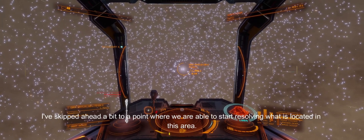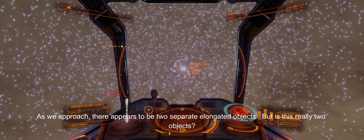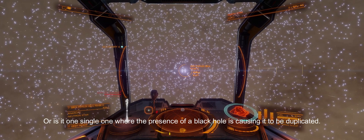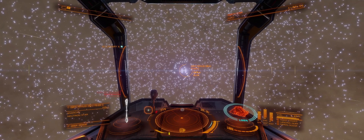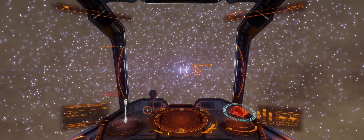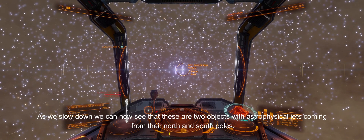I've skipped ahead a bit to a point where we are able to start resolving what is located in this area. As we approach, there appear to be two separate elongated objects. But is this really two objects, or is it one single one where the presence of a black hole is causing it to be duplicated? As we slow down, we can now see that these are two objects with astrophysical jets coming from their north and south poles.